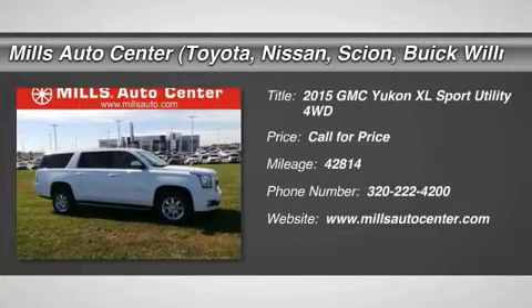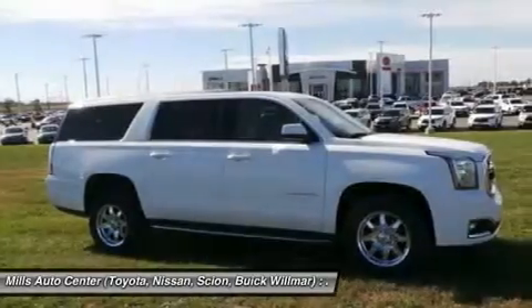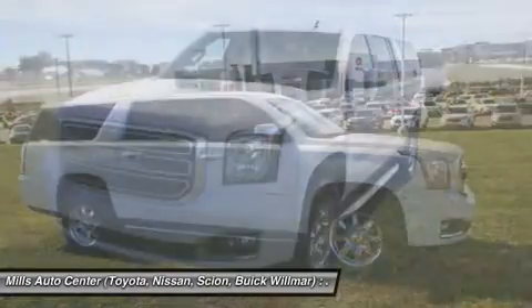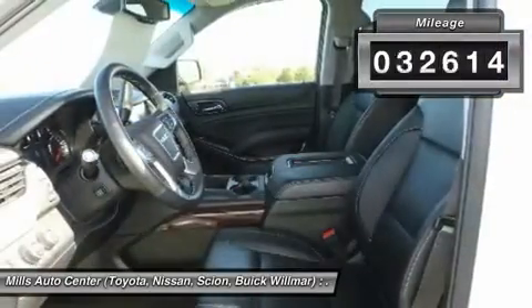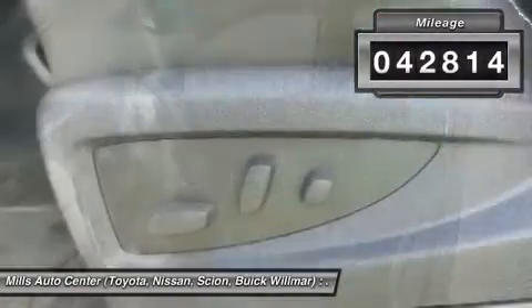The 2015 Yukon XL. GMC Yukon XL is a great choice for families who need a full-size SUV with maximum seating. The looks don't hurt either. This vehicle has less than 45,000 miles.